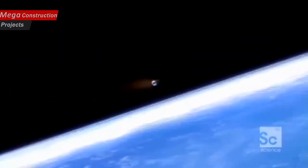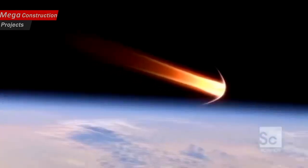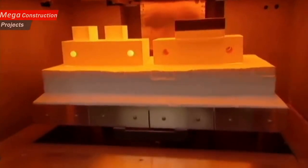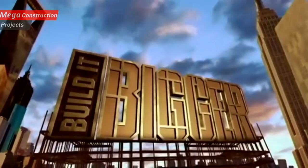Coming up: surviving 250 degrees below zero in space and 3,000 degrees above zero coming back to Earth will require some of the best insulation ever invented.